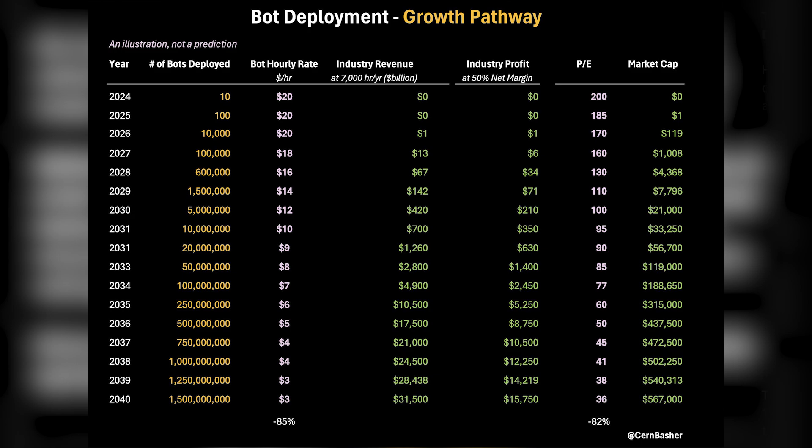Whether you want to call this chart completely outlandish and unfeasible, or whether you think it's an absolute certainty, you can't deny that the humanoid bot is definitely Tesla's biggest opportunity right now. And no matter how many jobs the humanoid bot is able to displace, if Tesla can make it for under $10,000, this is without a doubt going to be a very profitable endeavor.